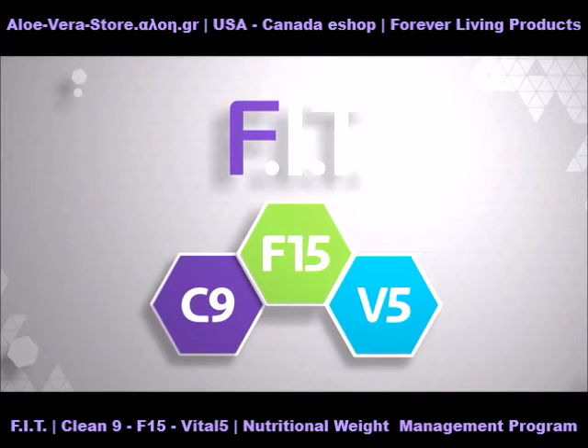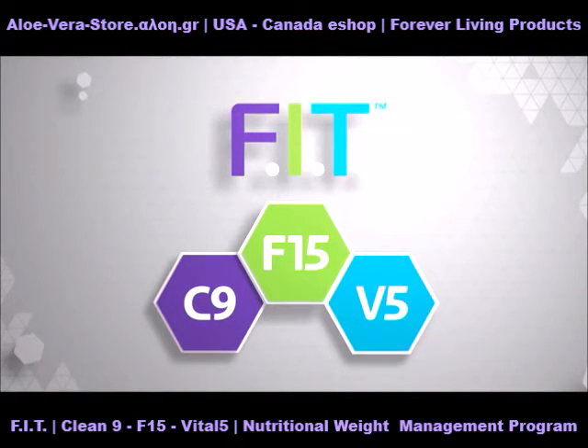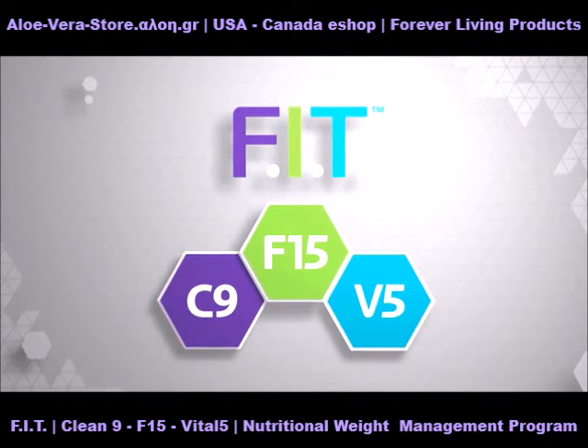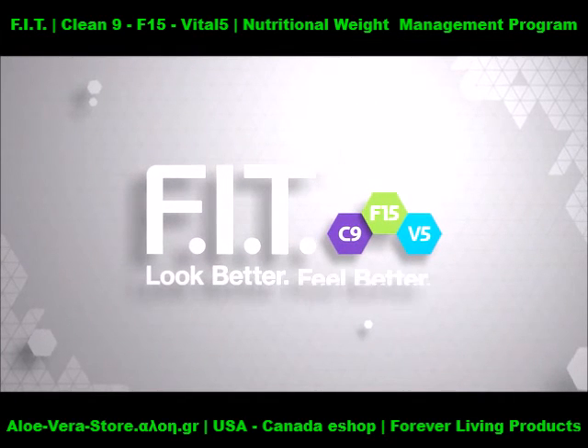FIT stands for foundation, inspiration, transformation. At Forever Living, these are more than just words. They are a commitment to bring you the very best of nature and science to help you make a permanent change for the better. FIT — look better, feel better.